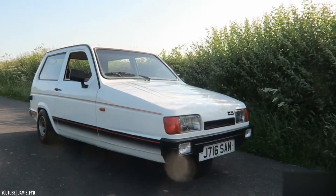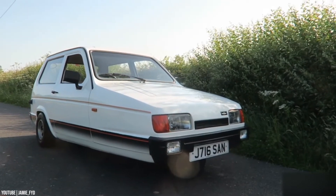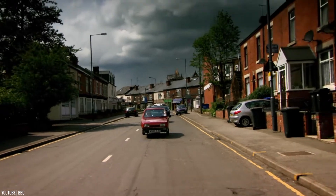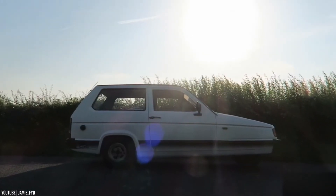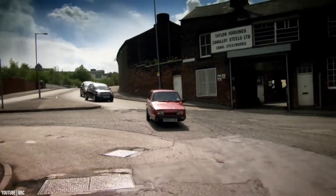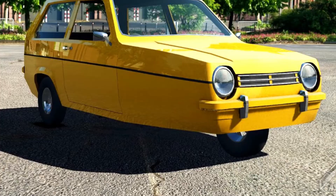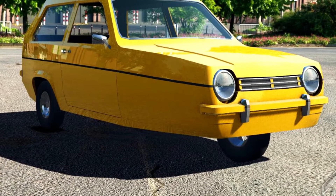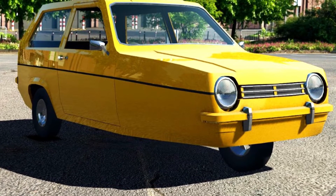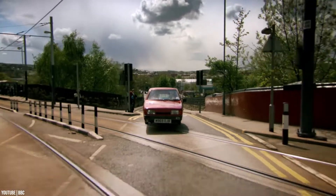The Peel P50 has only one door, on the left-hand side, and one headlight. Going backward was not an easy option, as the car has no reverse gear and needs to be maneuvered backwards physically using a handle at the car's rear. Only 50 of these unusual little cars were originally manufactured, and only 27 are known to still be in existence. In March 2016, one sold at auction for a record $176,000.